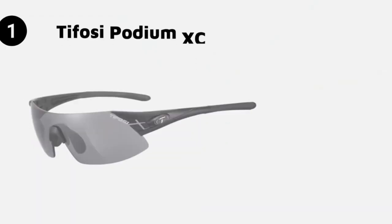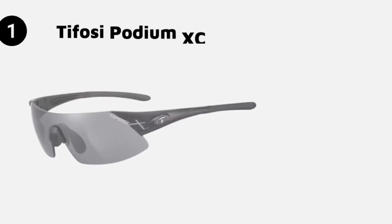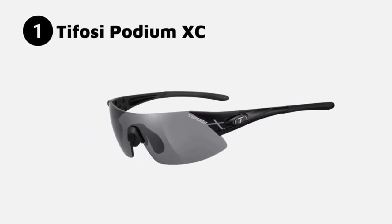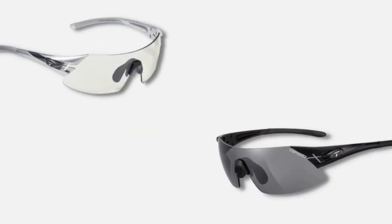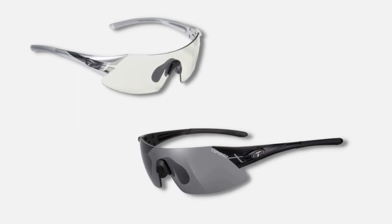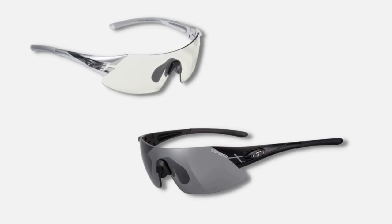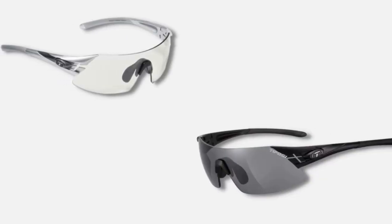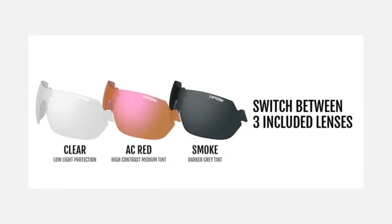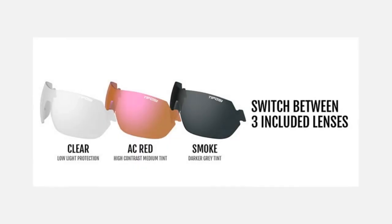And the number one best sunglasses for golf: the Tifosi Podium XC. These sunglasses are a great option for golfers who want sunglasses that offer both functionality and style. The sunglasses feature polarized lenses that provide excellent clarity and color enhancement, while reducing glare and providing protection from the sun's harmful rays. The lenses are made from shatterproof polycarbonate, which is durable and lightweight. The lenses also feature Tifosi's Glide technology, which repels water and oil, making them easy to clean and maintain.